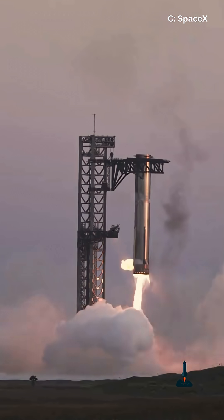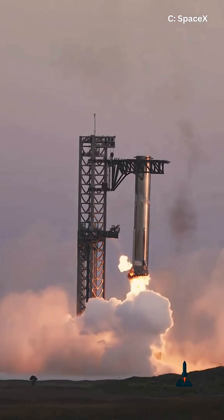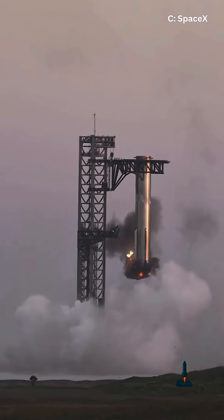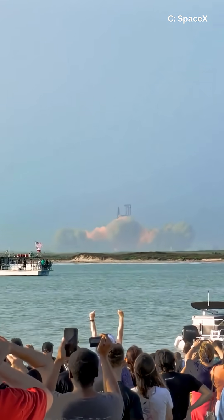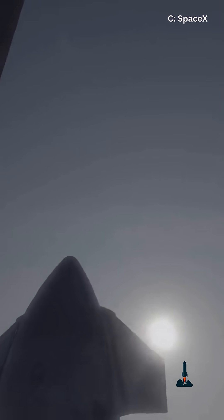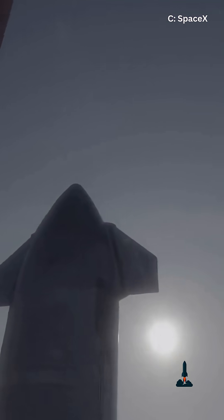So what's at stake here? Well, if Flight 11 sticks the booster landing and survives re-entry, it's a game changer. We'd be one giant leap closer to regular orbital flights and eventually Mars. But if it doesn't, hey, at least we'll get another spectacular fireworks show over Texas skies.